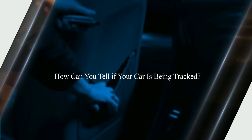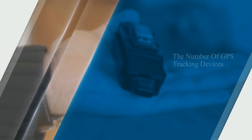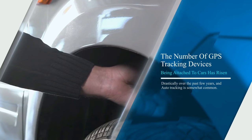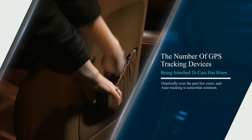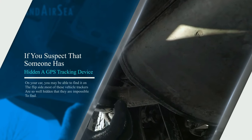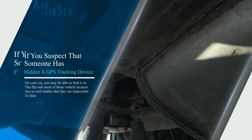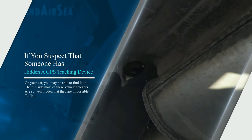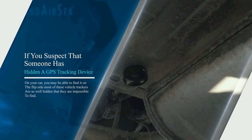How can you tell if your car is being tracked? The number of GPS tracking devices being attached to cars has risen drastically over the past few years, and auto tracking is somewhat common. If you suspect that someone has hidden a GPS tracking device on your car, you may be able to find it. On the flip side, most of these vehicle trackers are so well hidden that they are impossible to find.